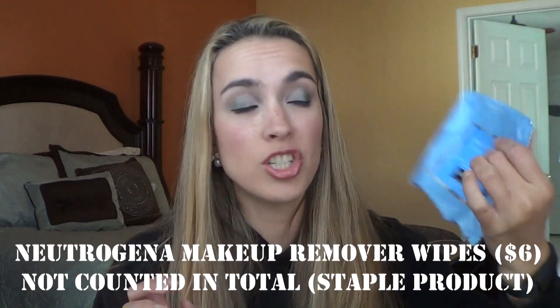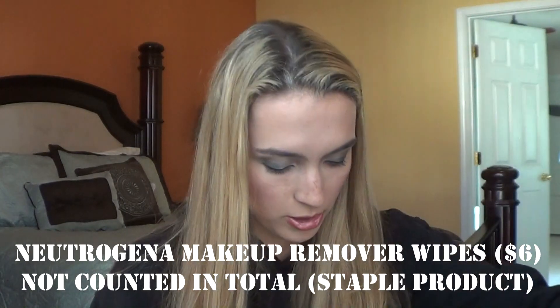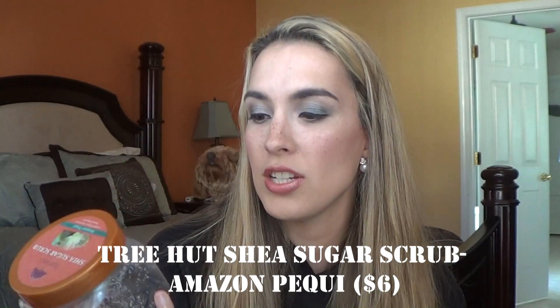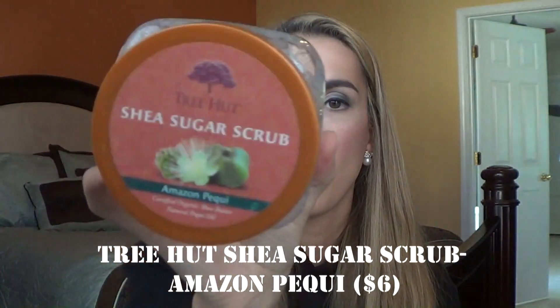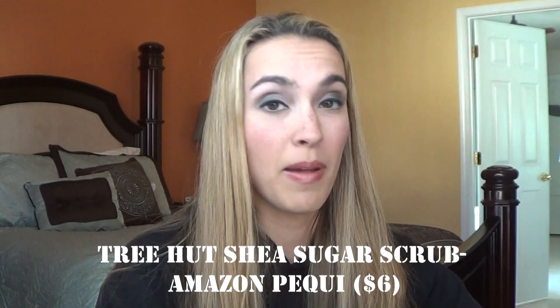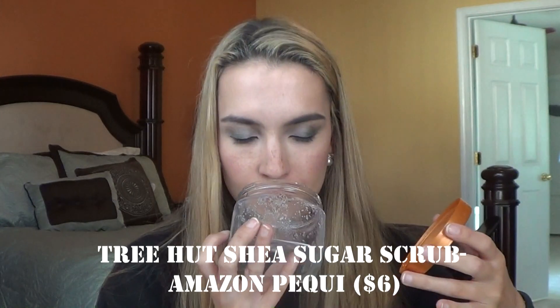Neutrogena makeup remover wipes — I love these and will totally always repurchase. I also have a body scrub: the Tree Hut Shea Sugar Scrub in Amazonian Pequi. This is a really nice scent and my favorite body scrub brand. I don't know if I'd repurchase this particular scent — I like their coconut one better — but if it was in the store, I'd probably grab it.